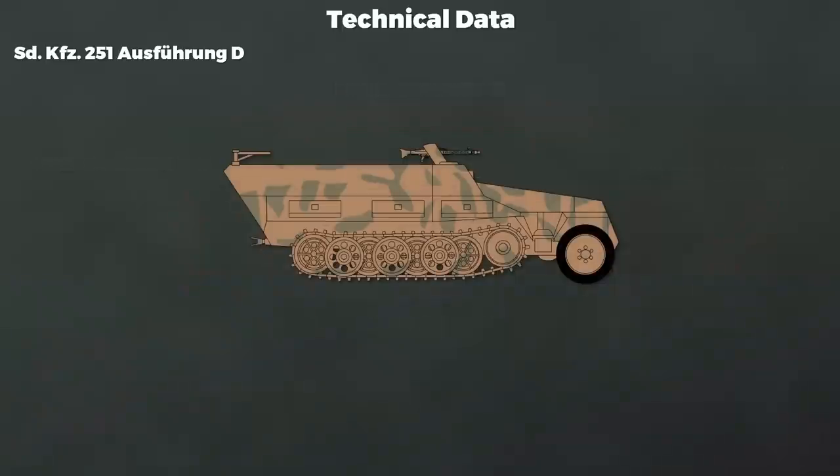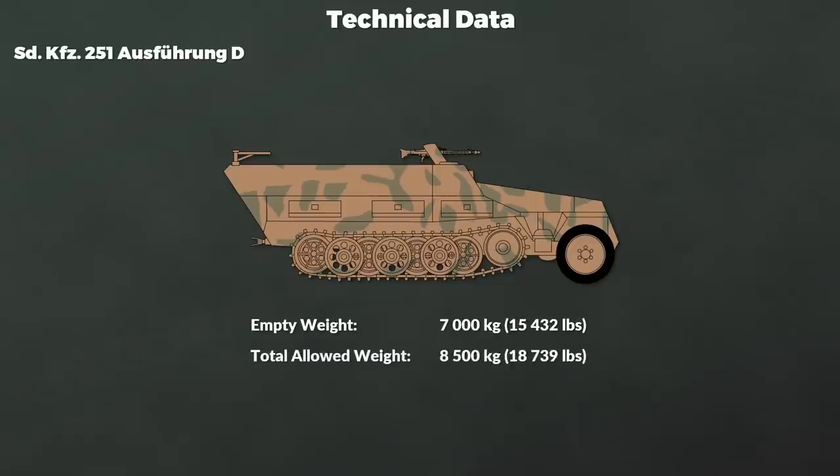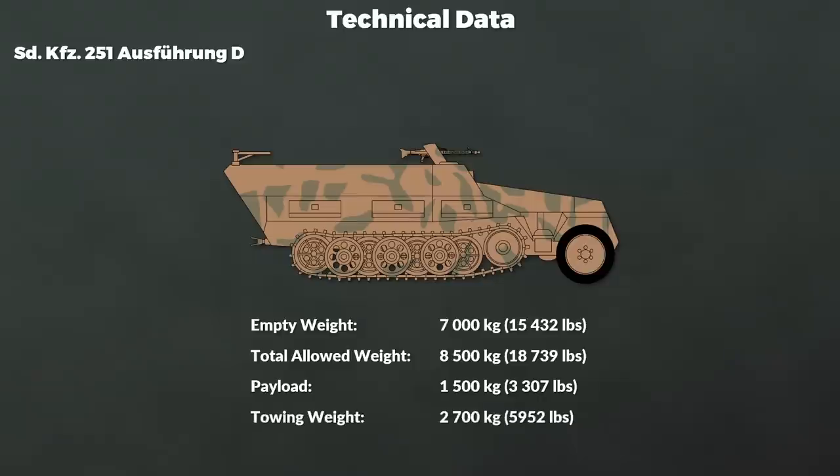Let us look at the weight and the Panzergrenadier squad. The empty weight is 7,000 kg, the total allowed weight is 8,500 kg — giving a payload of 1,500 kg. Additionally, an extra 2,700 kg could be towed.